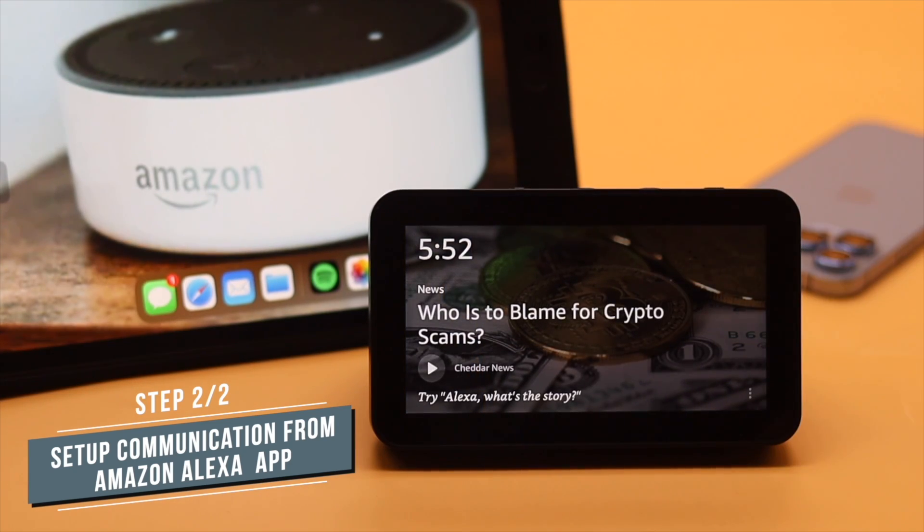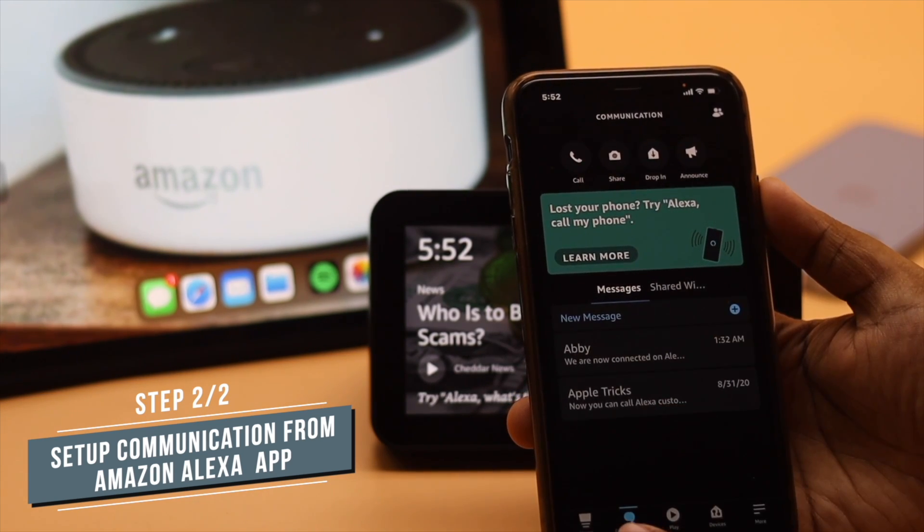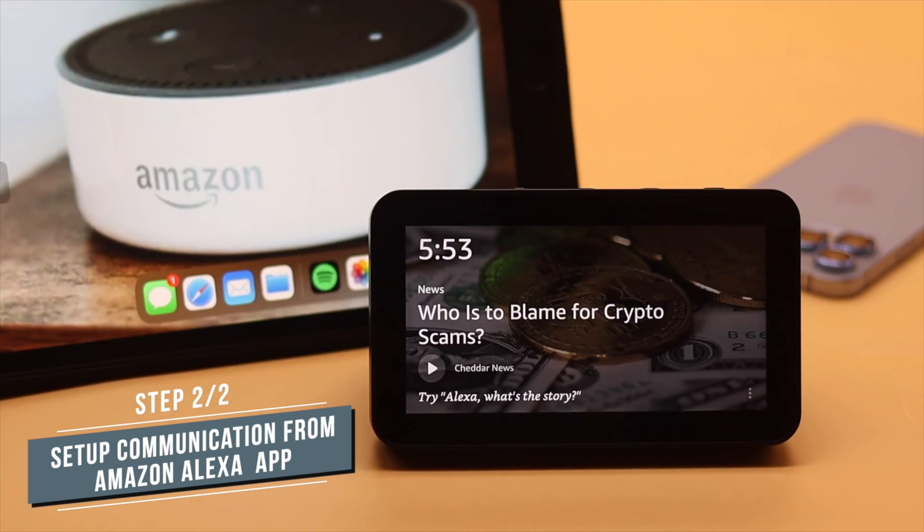For this Echo Show 5, we have already set up the Alexa communication. So we are showing it on a different device. We will show you how you can set up Alexa communication to make calls or send messages from the Echo Show 5.